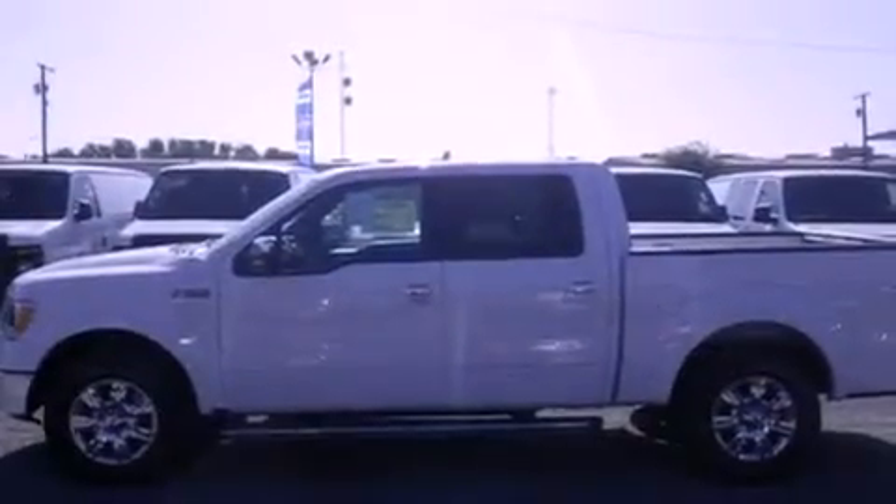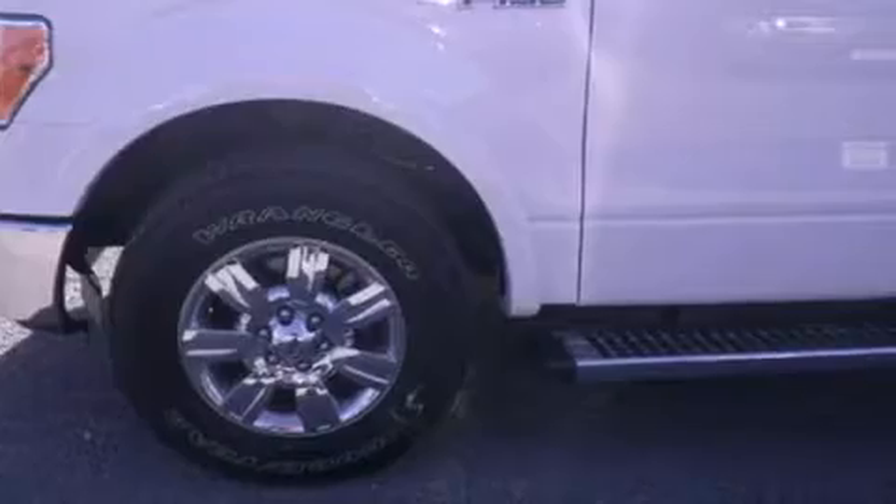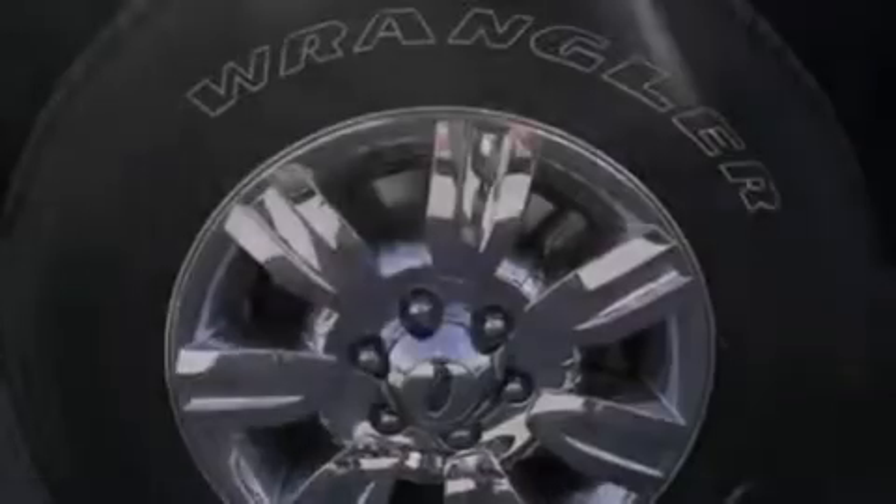The following features are also included: a CD player, tinted glass, an anti-lock braking system, side curtain airbags, and power windows.